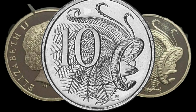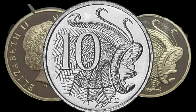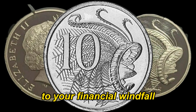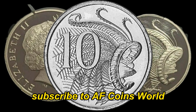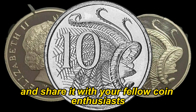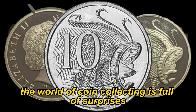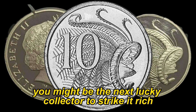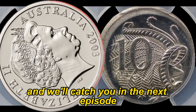So there you have it, folks. Before you dismiss that loose change in your pocket, take a closer look — your 2002 Australian 10-cent coin might just be the key to your financial windfall. Don't forget to like this video, subscribe to AF Coins World, and share it with your fellow coin enthusiasts. Until next time, happy hunting. Remember, the world of coin collecting is full of surprises — keep an eye out for those hidden gems, and who knows, you might be the next lucky collector to strike it rich. Thanks for watching, and we'll catch you in the next episode.